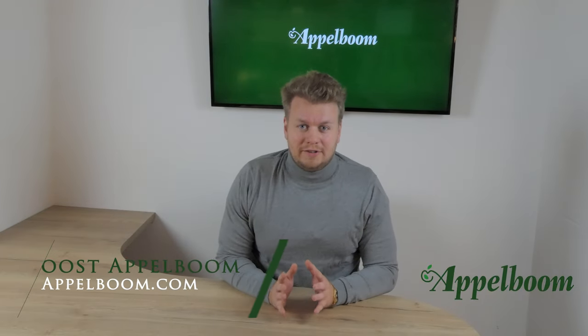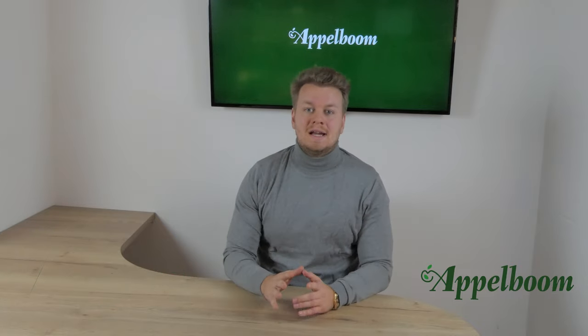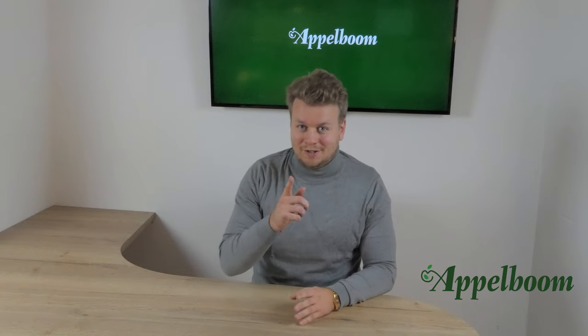Hello and welcome to another episode of the Top 3 Pens series. My name is Joost Appelbaum, and every Monday we post a new video about the personal Top 3 Pens of penfluencers. If you don't want to miss out on the videos, subscribe to our YouTube channel now.